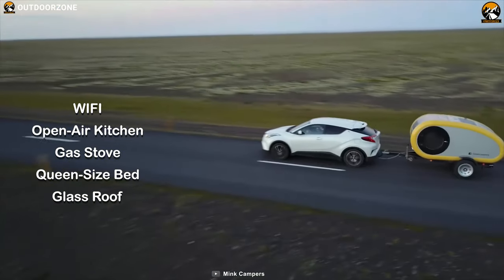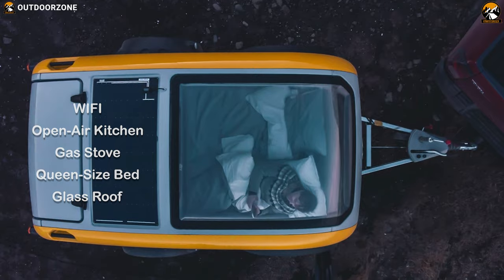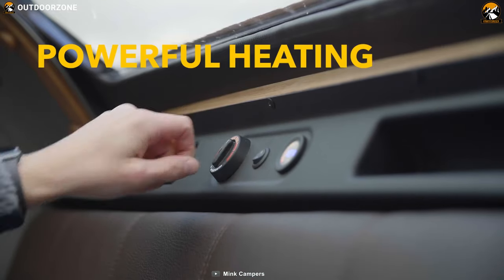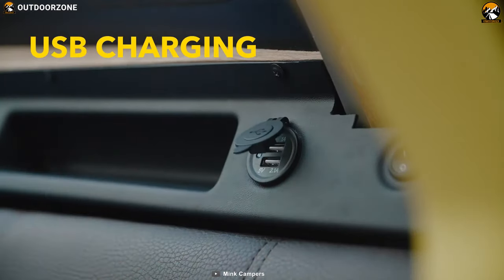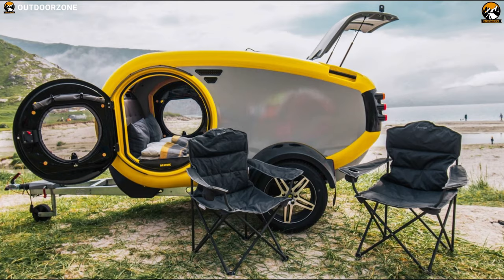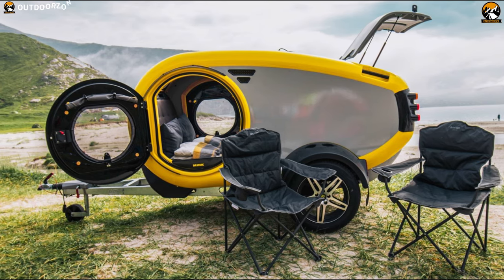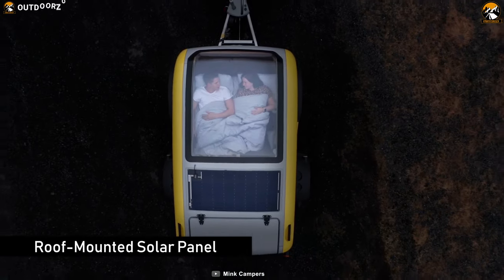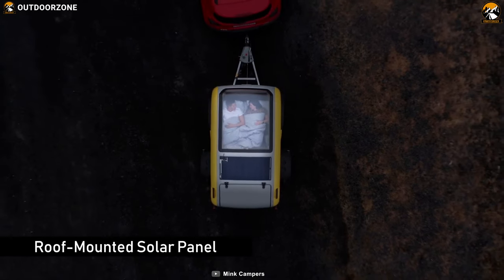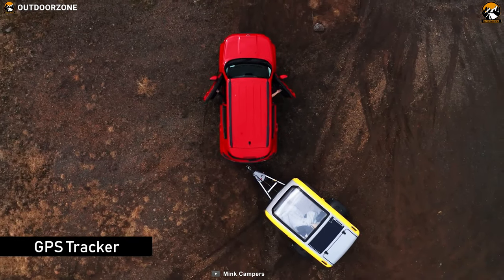It features a queen-size bed and a glass roof for stargazing. The MiG also comes equipped with a Webasto heater and thermostat, LED lighting, USB charging ports, and a Bose sound system so you can always stay entertained and comfortable outdoors. It comes with a roof-mounted solar panel that keeps the battery topped off during off-grid wanderings, and a GPS tracker always keeps you on the right track.